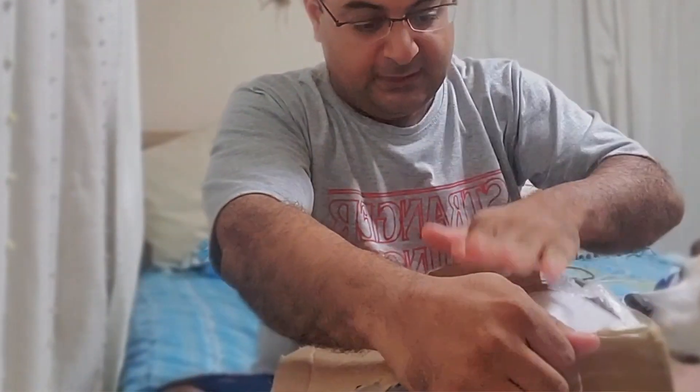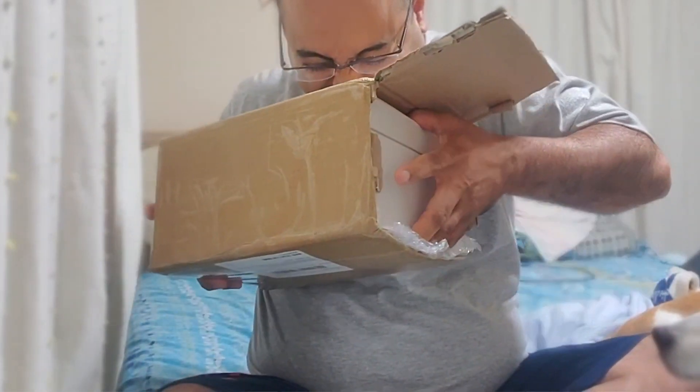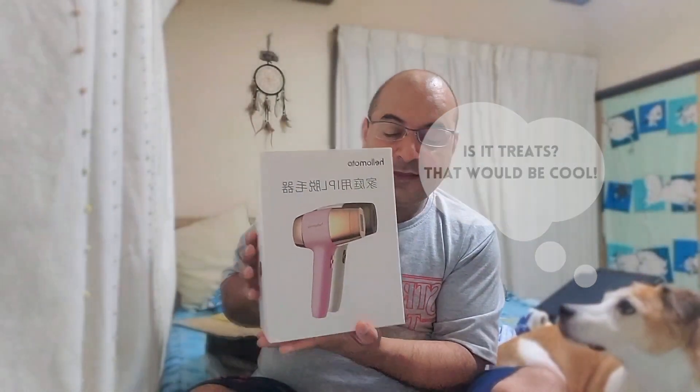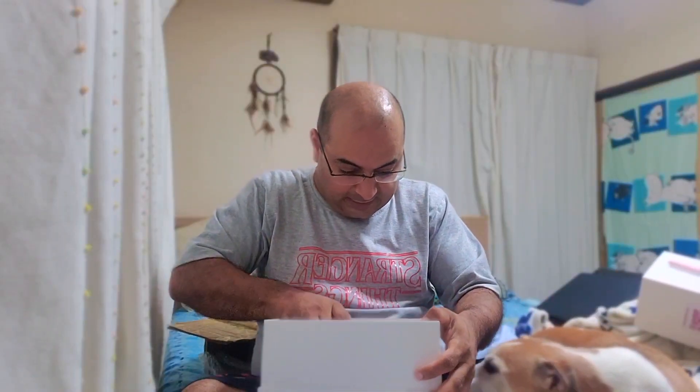I have no idea what's inside. I don't know what I'm supposed to be promoting or doing a product review on. They didn't give me any money for this — they just gave me the product for free. Wow. It looks like they sent me a hairdryer. Maybe they haven't watched my channel and don't realize I don't have any hair to dry. I hope it's not like something sexual.